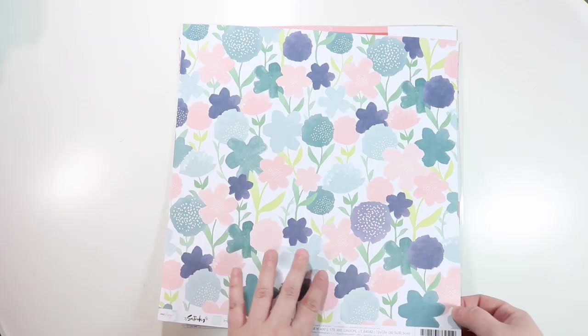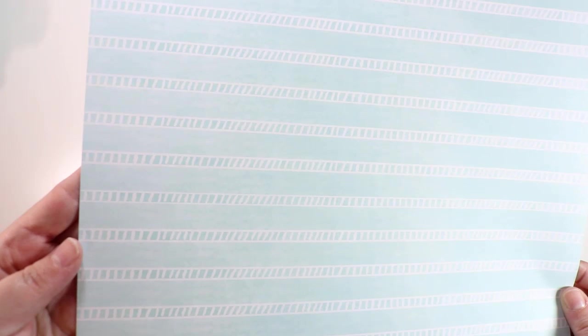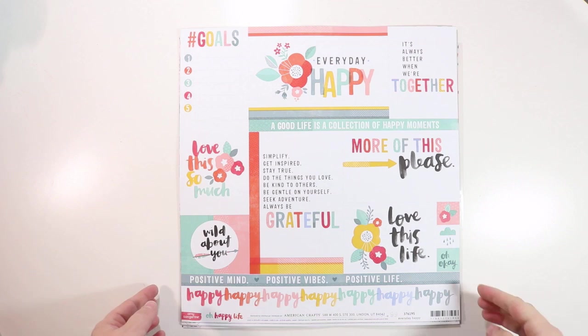This one is called Uptown, also from the Saturday collection from Dear Lizzie. Love these colors. The back is really usable too — it's got a watercolor texture in the background with hand-drawn little stripey things on top.